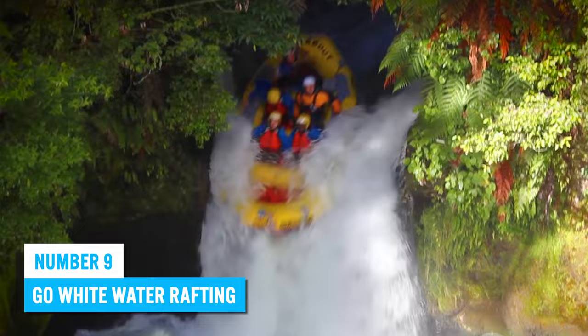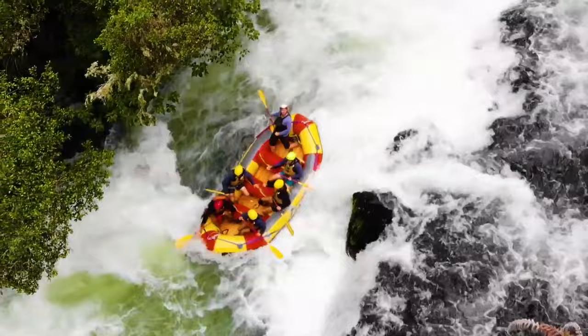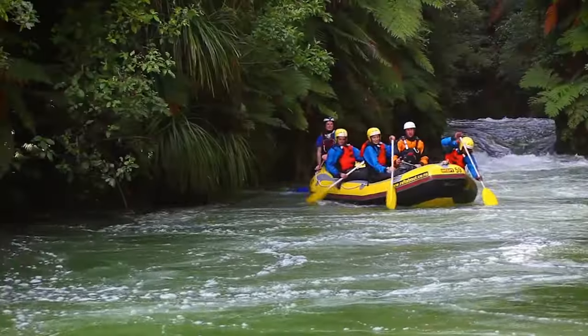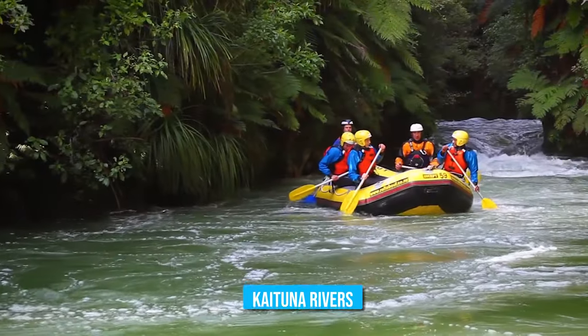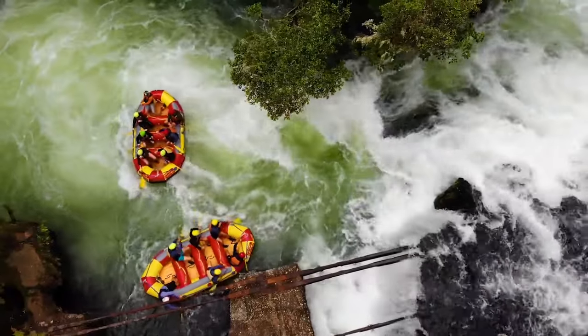Number 9: Go White Water Rafting. There's no shortage of fun for adrenaline junkies in Rotorua, as there are many activities to keep you engaged. For instance, you can head over to the Kaituna River for an exhilarating whitewater rafting experience through the rushing rapids in the warm waters.